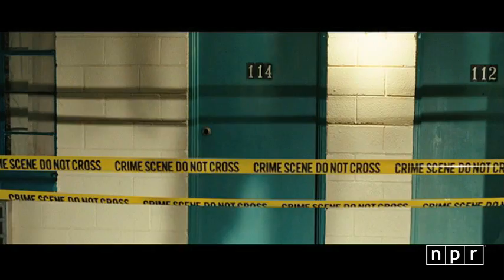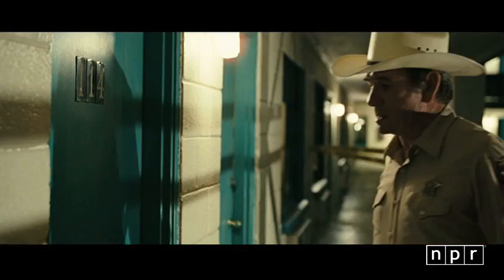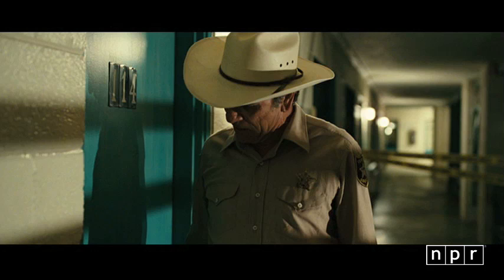I'm Melissa Block with NPR's All Things Considered, and I sat down recently to talk with Roger Deakins, the cinematographer behind some of the most iconic films of the last 20 years. One of them is the Coen brothers' No Country for Old Men. I asked Deakins to watch one nerve-rattling scene with me and talk through his choices of lighting and camera angles.